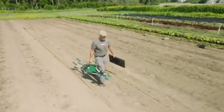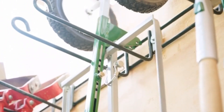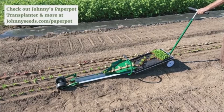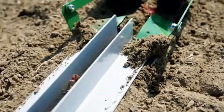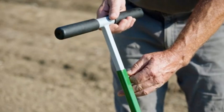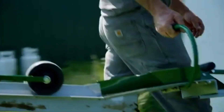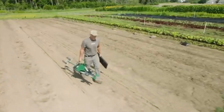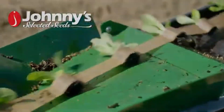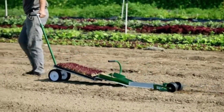With each pull of the transplanter, seedlings are gently and precisely placed in the soil at consistent depths and spacings, promoting healthier growth and reducing transplant shock. Ideal for a wide variety of crops from vegetables to flowers, the paper pot transplanter is particularly popular for intensive small-scale farming and large garden operations. Its ergonomic design reduces the physical strain of manual planting, saving time and labor.